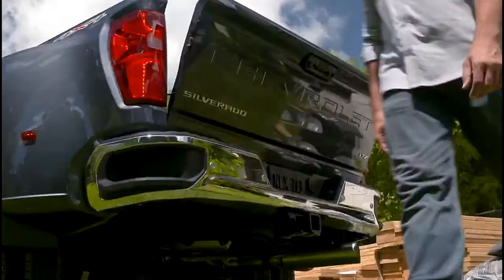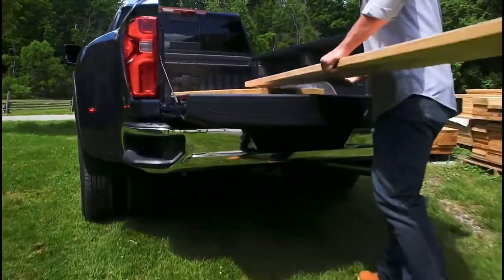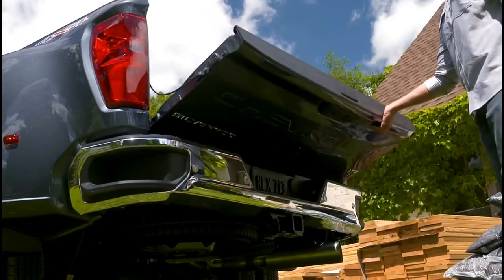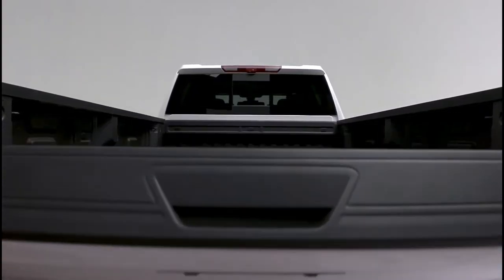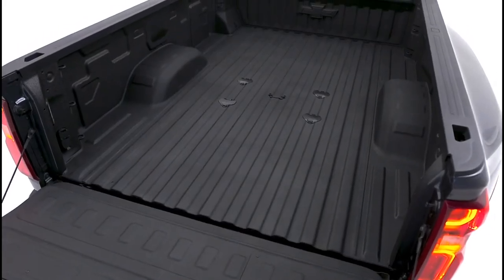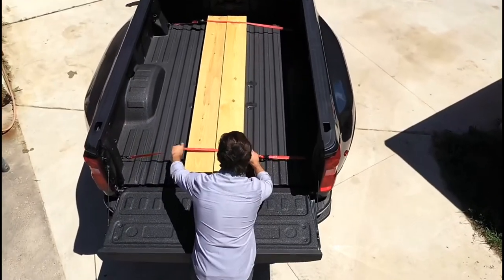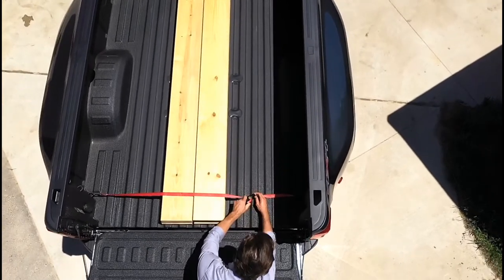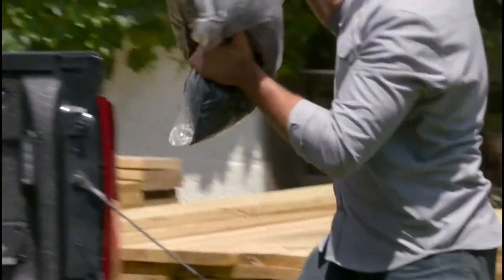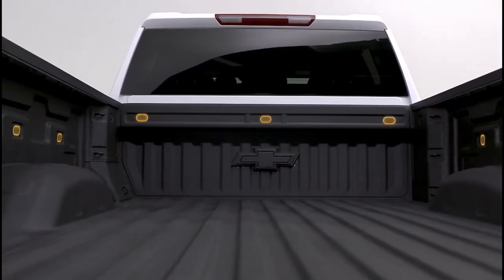An available power up-down tailgate raises or lowers at the press of the key fob, interior button, or touchpad on the tailgate — an exclusive feature to the HD truck segment. Raise the tailgate a few inches and it will automatically raise up. Lower the tailgate and an expansive class-leading max cargo volume is at your customers' disposal in both standard and long bed configurations with Silverado HD's DuraBed. Twelve standard cargo tie-downs integrated into the structure of the cargo bed are rated at 500 pounds per corner to allow customers to secure a wide variety of loads.